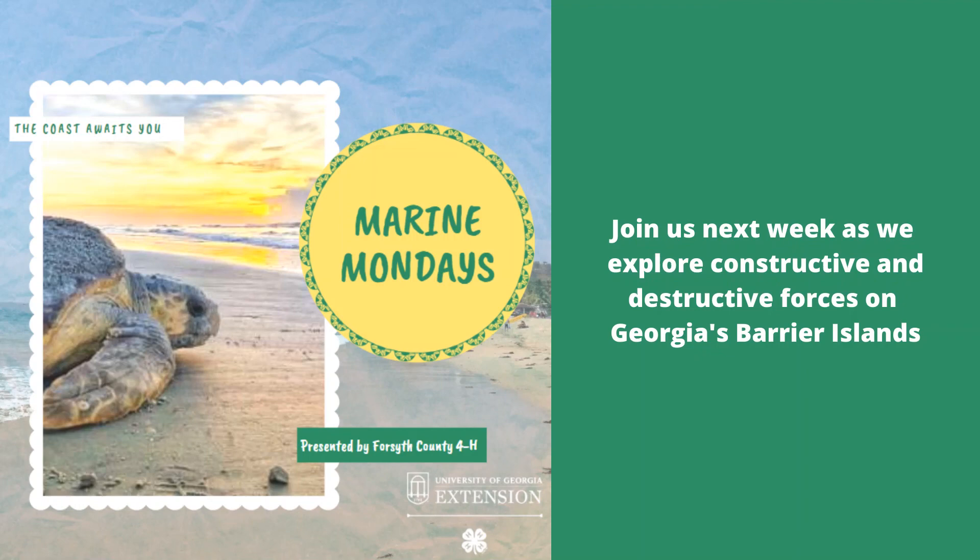We hope you learned a little bit about Georgia's coast and our barrier islands today. Join us next week as we explore the constructive and destructive forces on Georgia's barrier islands.